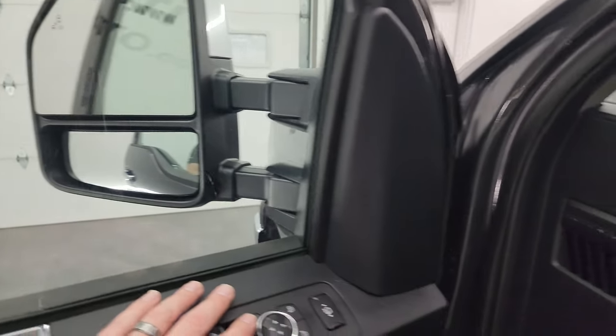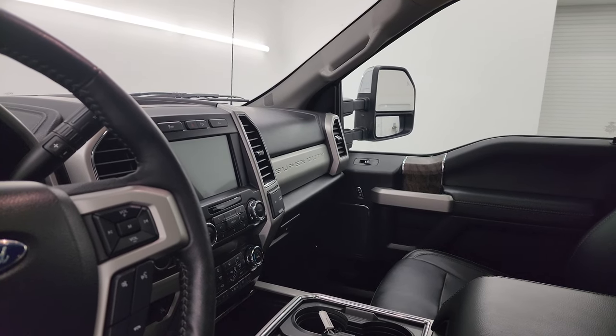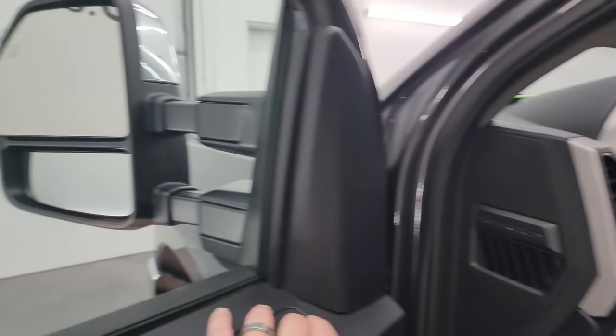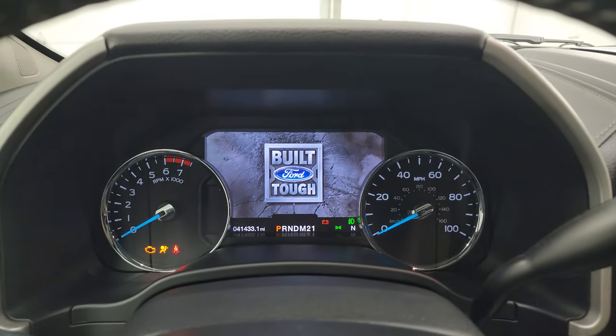You get LED lights on the mirrors, memory driver seat, power windows, locks, and mirrors. I always like showing that the mirrors do power fold in — and I always show both sides so you know both sides are working properly. They telescope in and out as well. Then we'll hop inside to check out the miles, radio, and everything this truck has to offer on the interior.